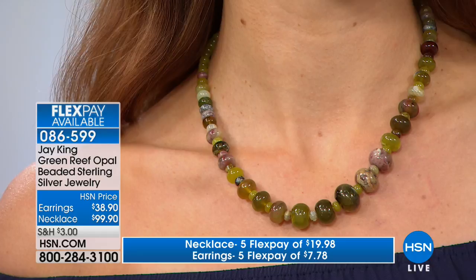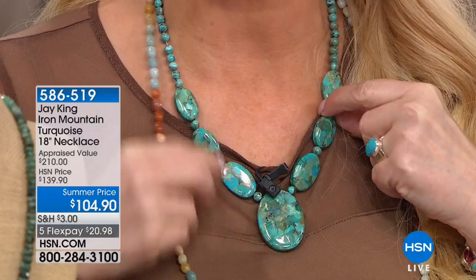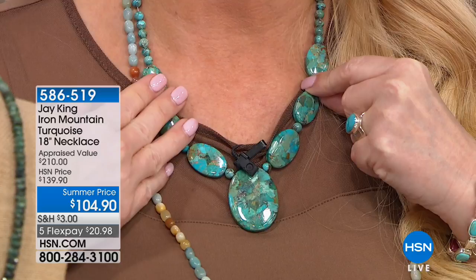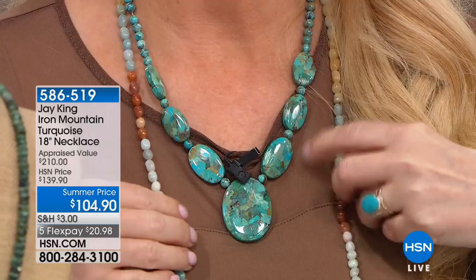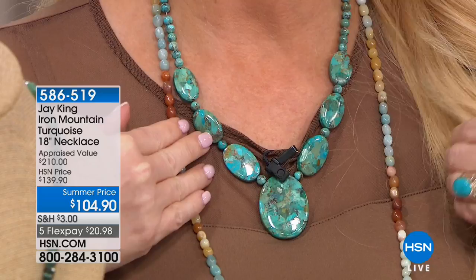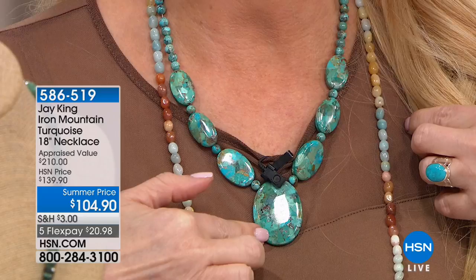Don't forget — if you don't have that charge card, you can call, get instantly approved, and get ten dollars off whatever you're shopping for. I've got to show my necklace one more time because almost half our quantity went from one preview. I am not sure this is not the price I have on my paper — $139 was supposed to be the price. $139 is an incredible price. It's probably one of the biggest structured turquoise necklaces we've had for the event, and yet we're doing it at $104.90. Fewer than 200 remaining.